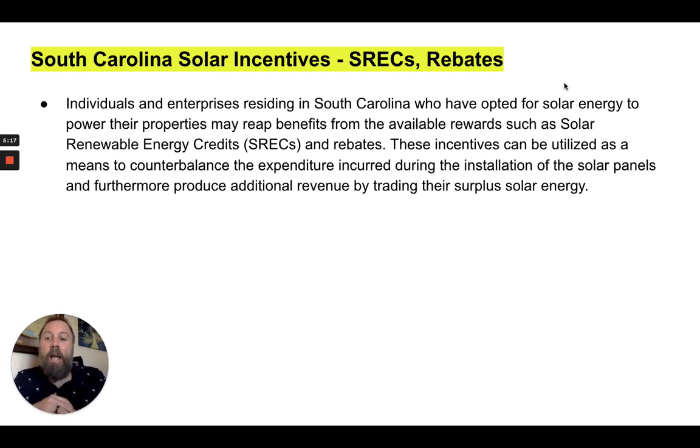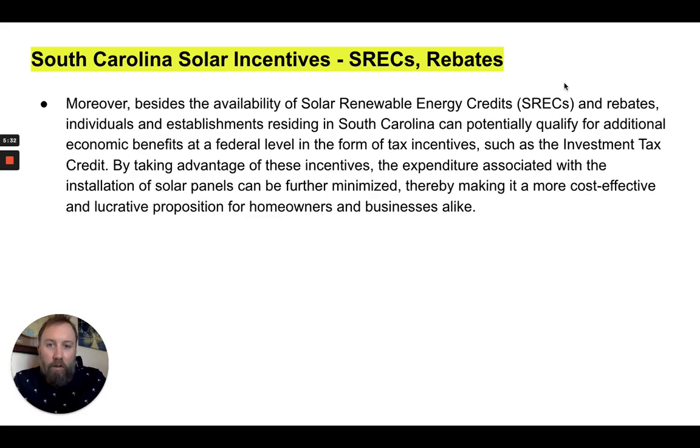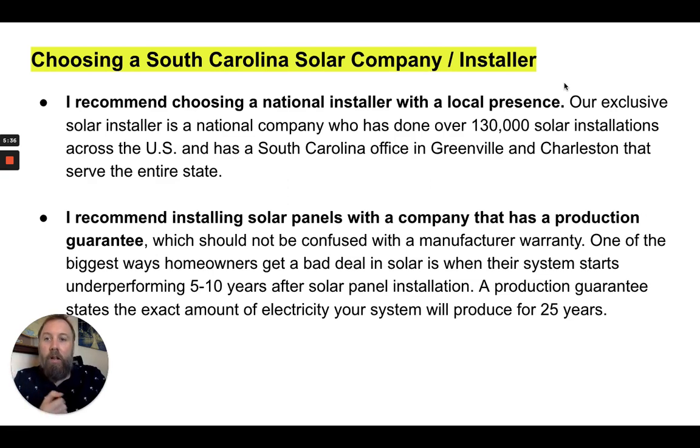SRECs are a really cool way to offset costs. I would just search 'South Carolina SRECs' or 'solar renewable energy credits in South Carolina,' or better yet, search for your individual utility company — such as Duke Energy or some of the other big utility companies in the state of South Carolina.